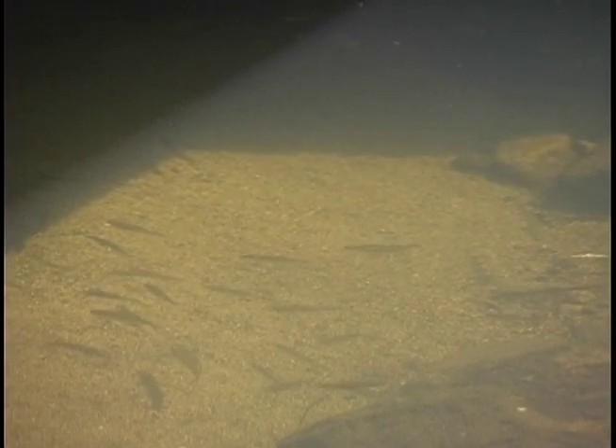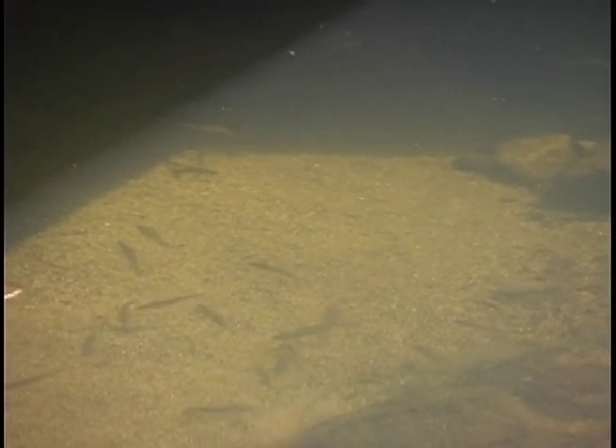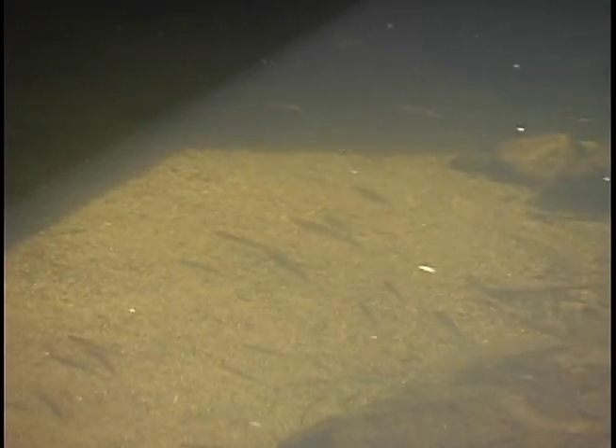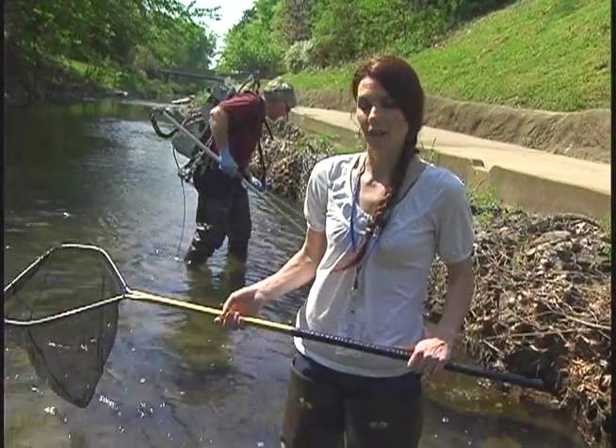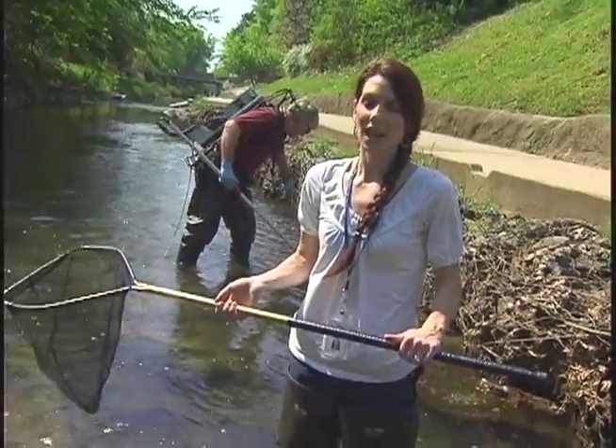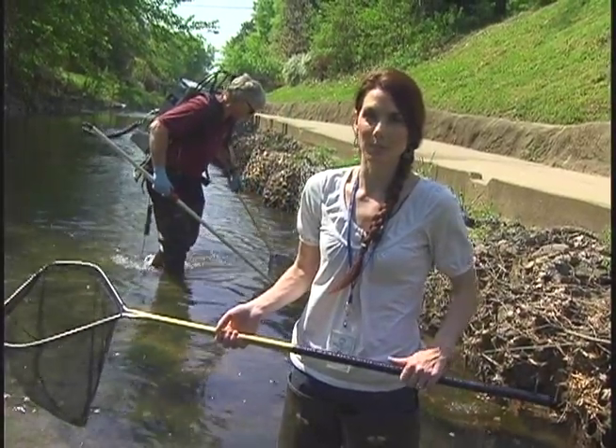The same applies to fish — some species can only survive in clean water. Experts can tell a lot about whether a creek's water is clean or not by monitoring what types of creatures live in it. Fish are in the water all the time and are a good indicator of pollution and water quality. Good water quality means we should see lots of fish and lots of species, while bad water quality means we won't see as much diversity.